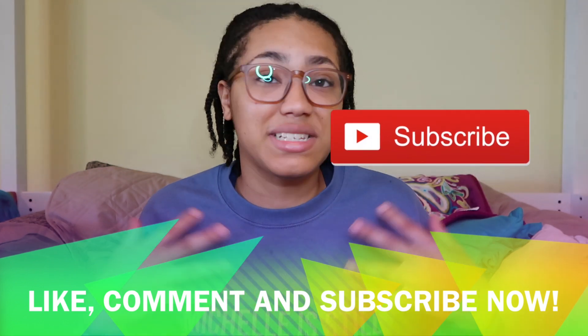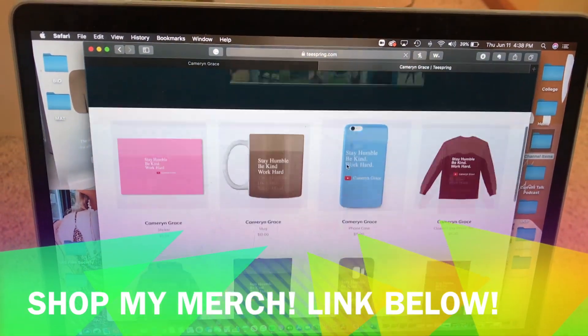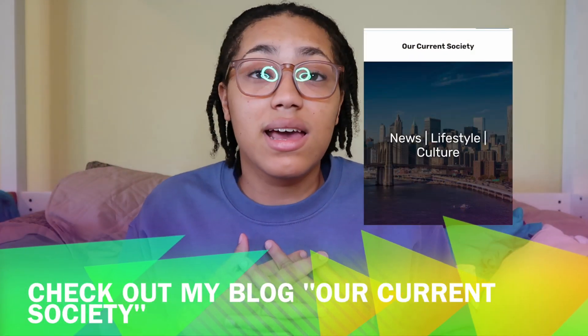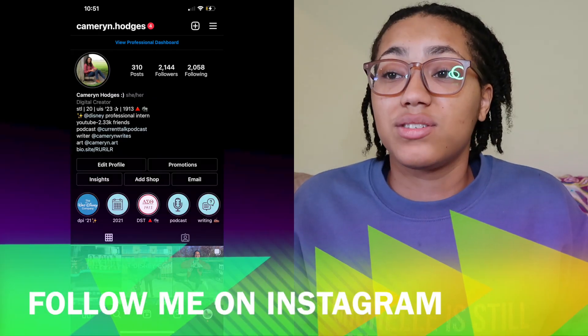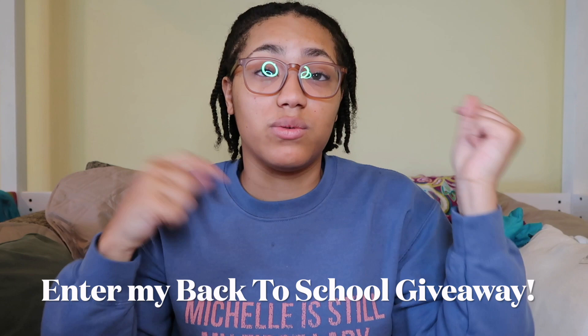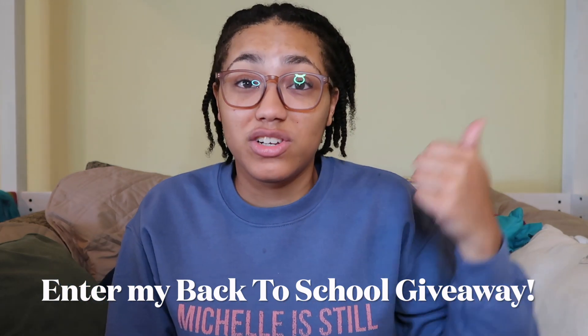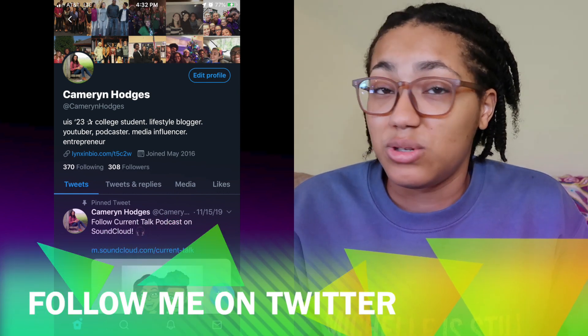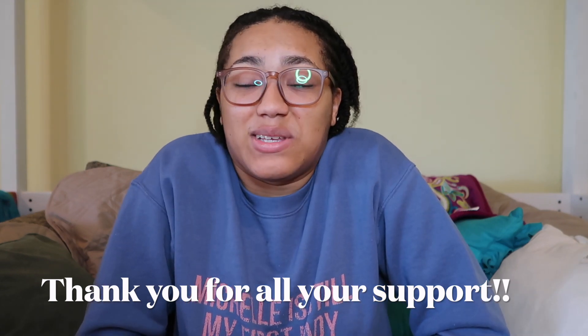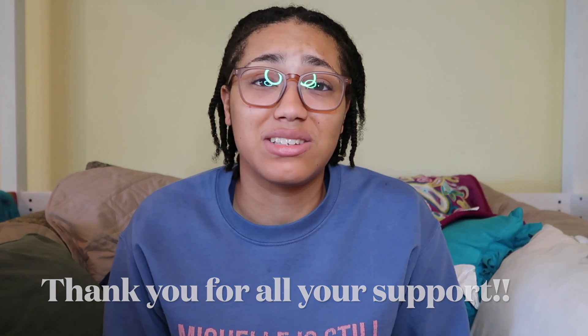I love doing tech-related videos — that's one of my niches on this channel. If you have any other tech-related video ideas or back-to-school or college content you want to see, definitely leave those in the comments. Also, if you haven't entered my back-to-school giveaway, that's still going on — the video is linked in the description. Please give this video a thumbs up, subscribe if you haven't already — I upload new videos every Monday, Wednesday, and Friday. Thank you so much for all your support and I'll talk to you guys in my next video. Bye!